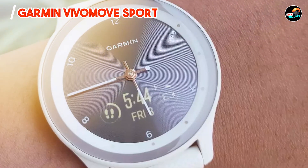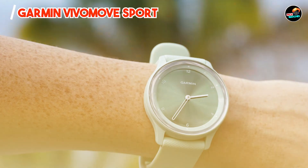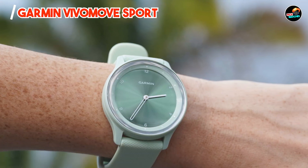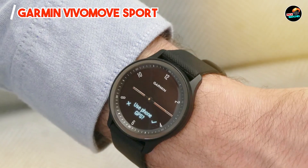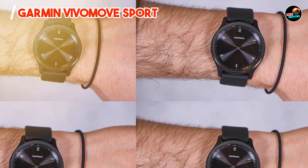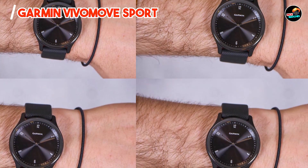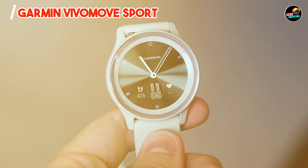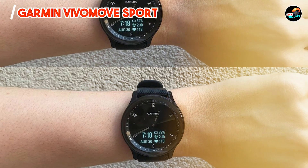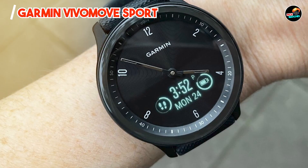Its touchscreen display reveals smart notifications and activity tracking metrics. Perfect for fitness enthusiasts, this watch supports over 20 preloaded sports apps and tracks VO2 max levels for detailed workout analysis. Its Body Battery feature optimizes energy levels based on activity and stress levels throughout the day. With a lightweight build and quick-release silicone band, the Vivomove Sport ensures comfort during workouts and daily wear, with water resistance up to 50 meters and up to 5 days of battery life.